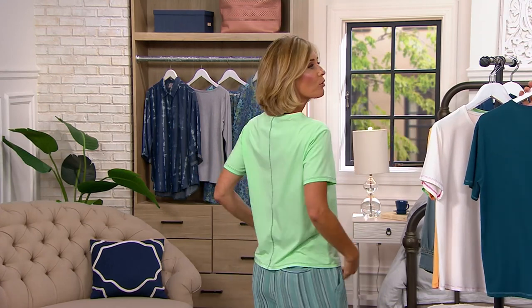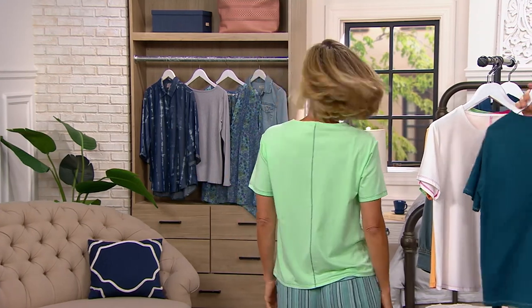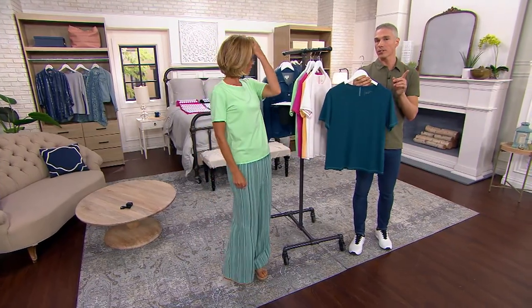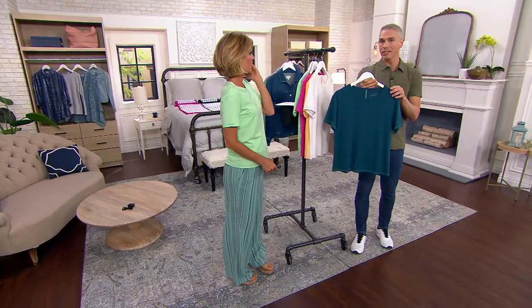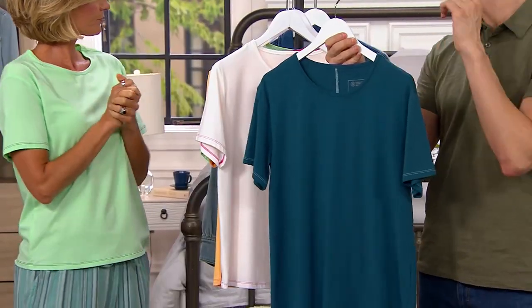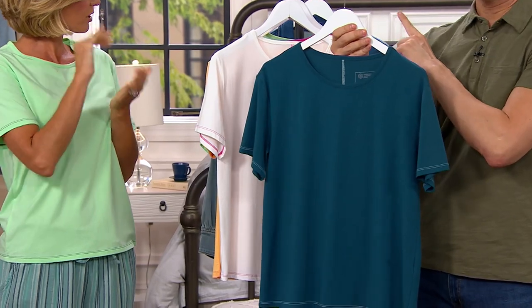This is a really beautiful, well-made, well-constructed top. We have over 600 people placing orders right now. If you want this, we have it in these colorways — extra, extra, extra small through 5X. She does all that.